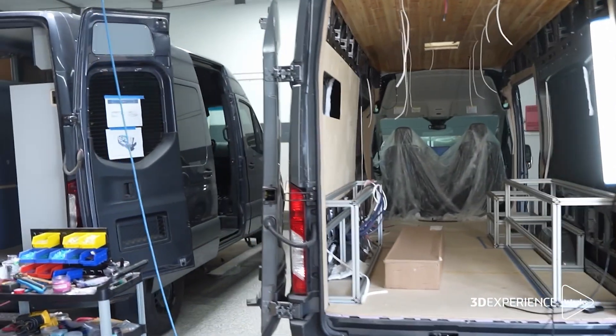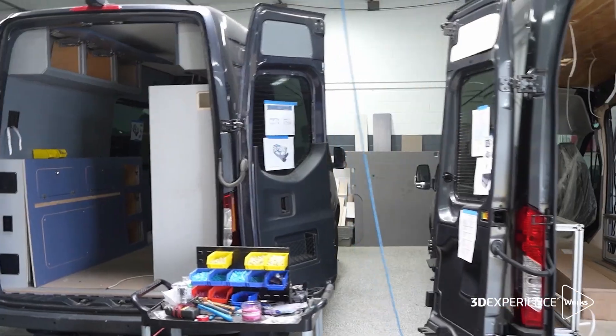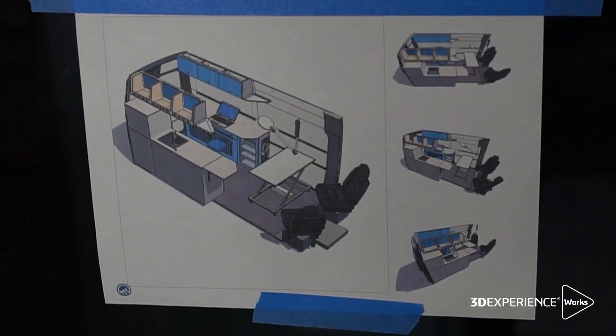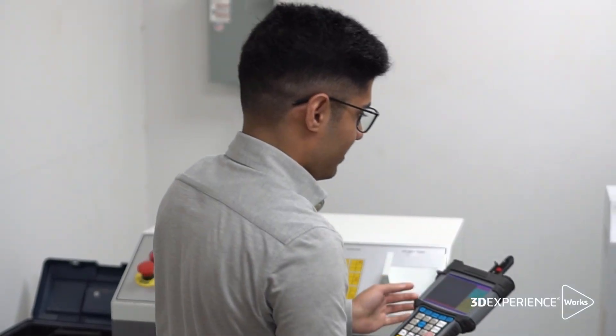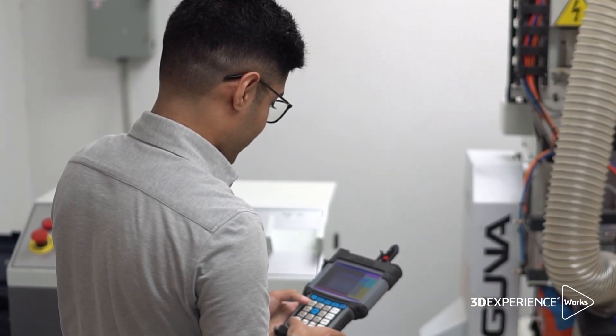Previously on Fusion 360, we had to nest manually. Imagine building five vans at one time — I have to cut drawers for those vans, which adds up to 100 boxes, and I have to manually orient them on a machine.